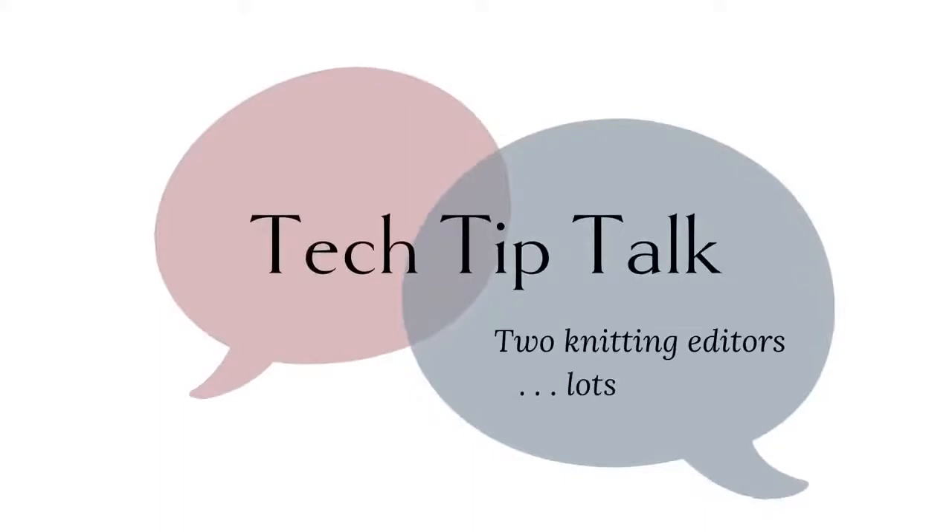Hi everyone, welcome to Tech Tip Talk. I'm Sarah Walworth. I'm Christina McGrath, and we are Knitting Tech Editors. Here on Tech Tip Talk, we answer your questions about tech editing, knitting design, and knitting pattern writing. We invite you to put any questions into the chat and we'll do our best to answer during the show.